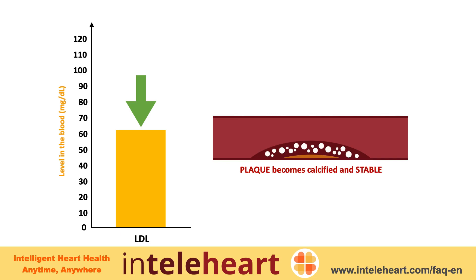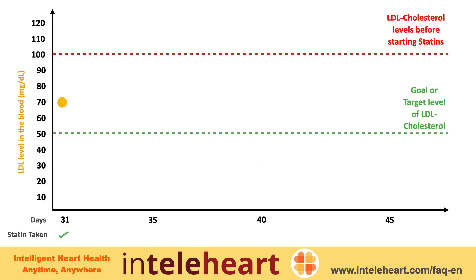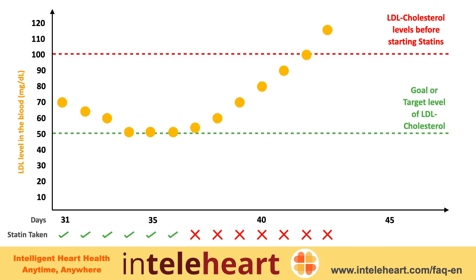Once started, statins need to be taken regularly for life. If you stop taking statins, cholesterol levels will go back up to the same earlier levels within a week.